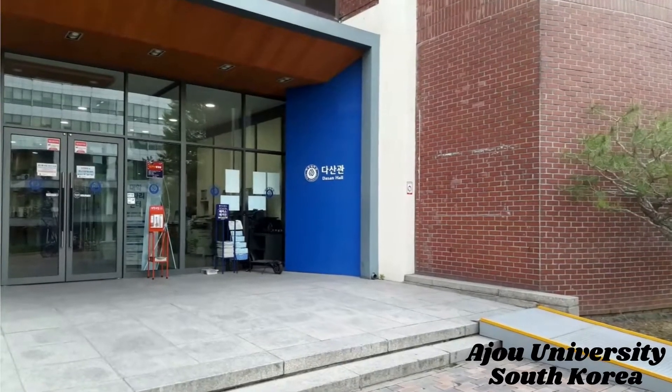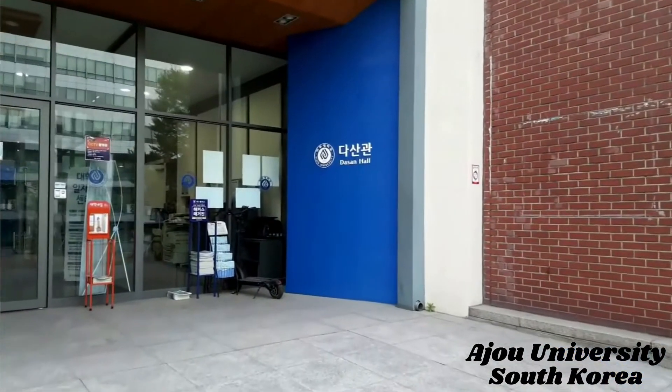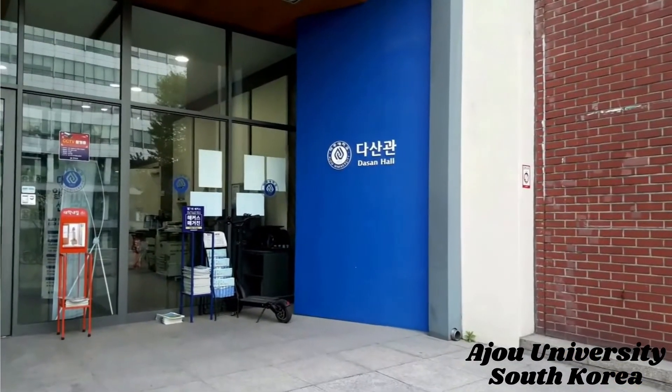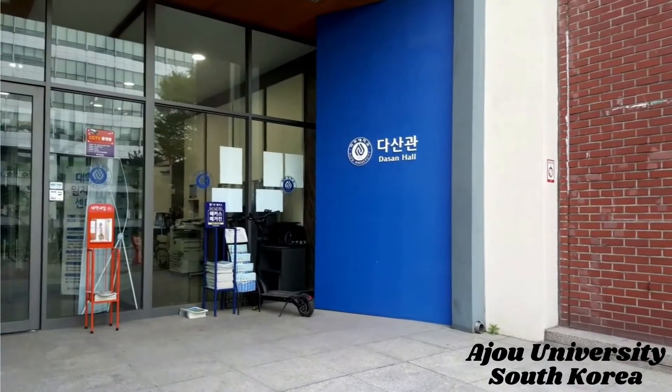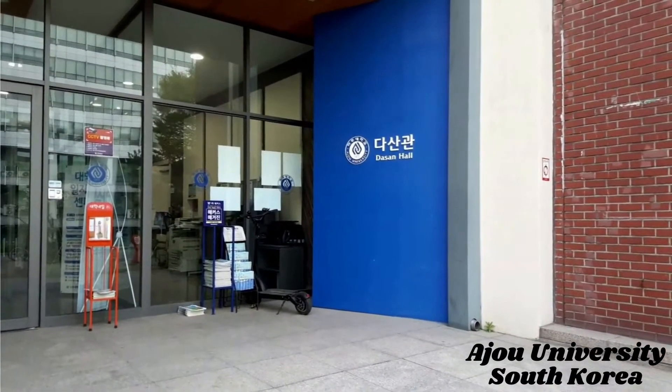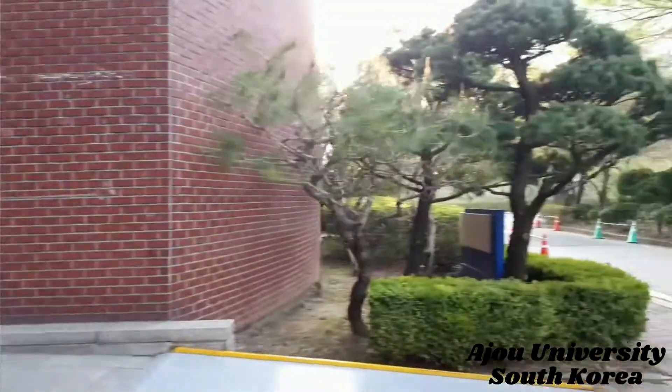At the moment I'm in front of Jason Hall of Azure University. There may be different departments and classrooms located in this building — I'm not sure about it, I'll check it out later.